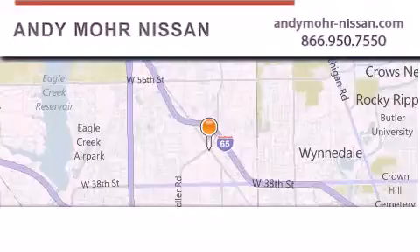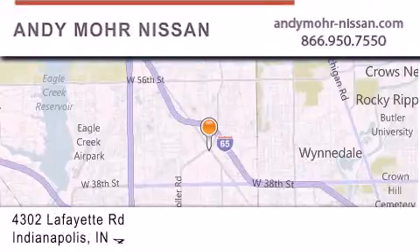Andy Moore Nissan is the place to find new Nissan cars and trucks and used cars in Indianapolis.